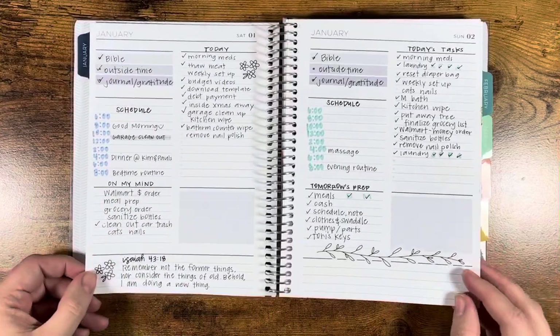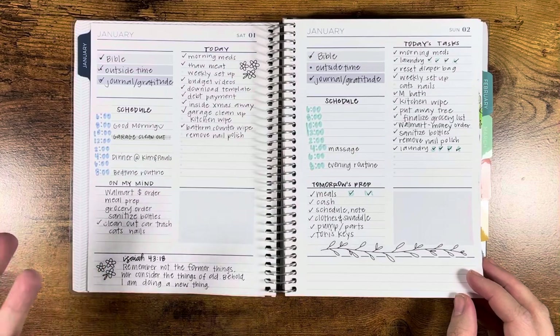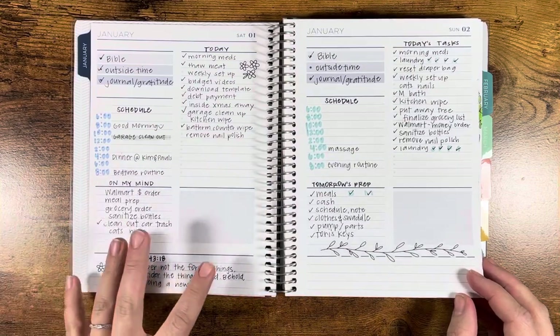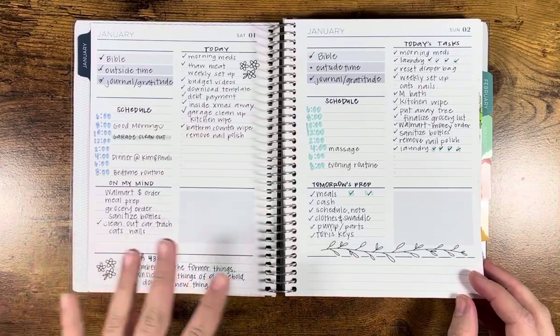Started off mostly pen and paper. I keep my planner downstairs in the kitchen where I can see it, and all my stickers and such are upstairs, so I keep like two or three sticker books downstairs, and then like all my Mildliners, pens, etc.